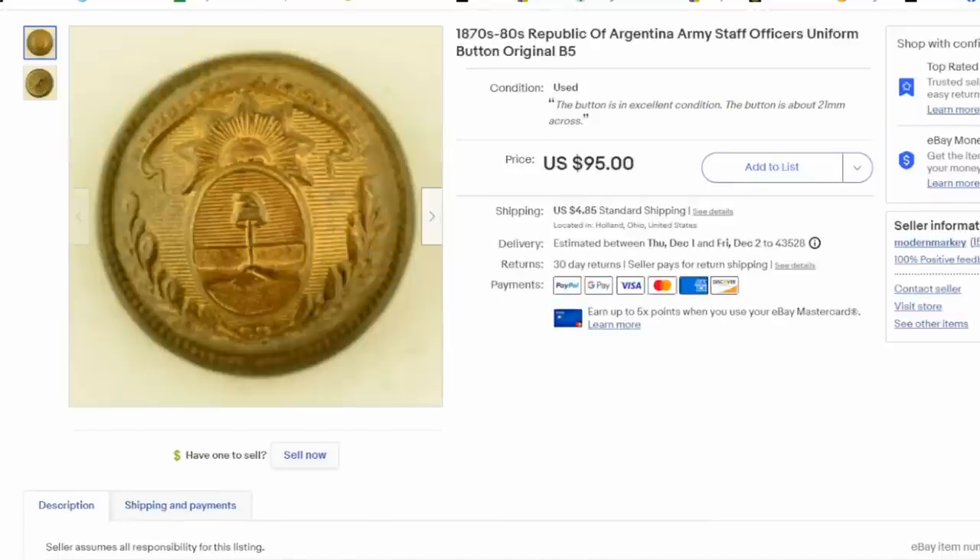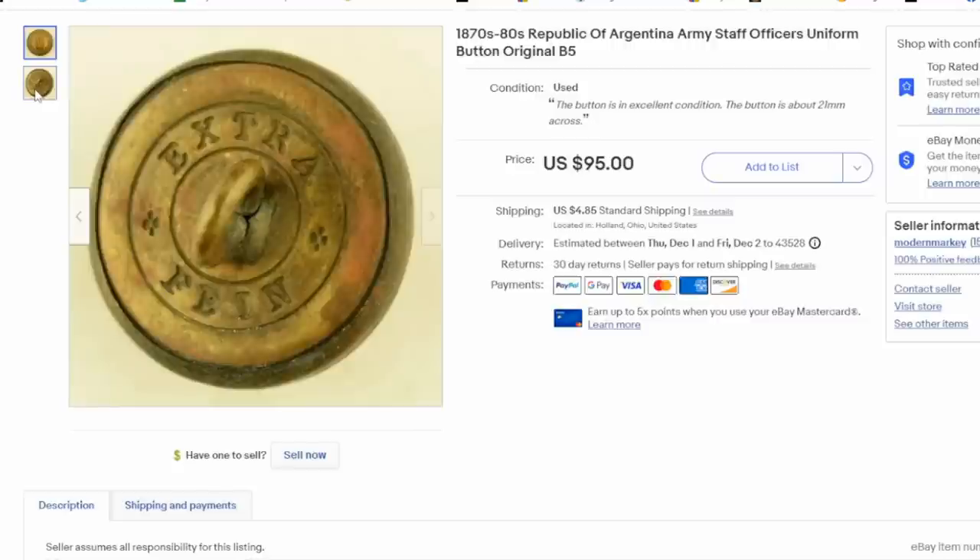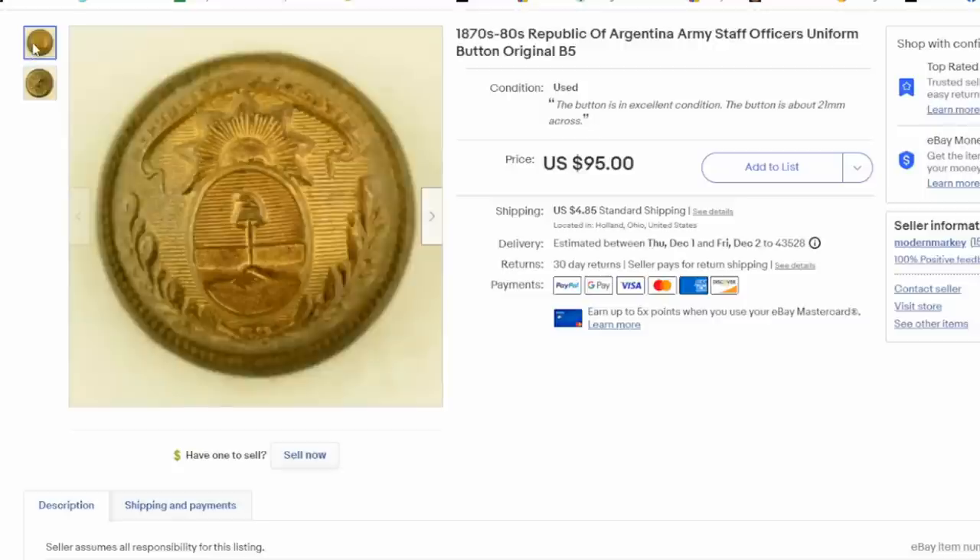One of my favorite areas — and one that makes us thousands of dollars every single month for several years — is buttons: old uniform buttons. Here's a really nice example: an Army Staff Officers button from the Republic of Argentina, dating to the 1870s or 80s. We got $55 plus shipping for this one. It's a really interesting button. It was made in Germany — you can tell by the wording on the back. Germany was a big hub and produced buttons for other countries, as did the US.